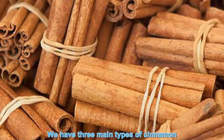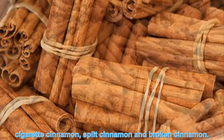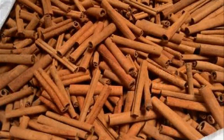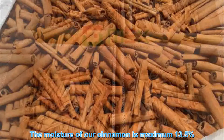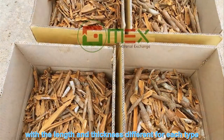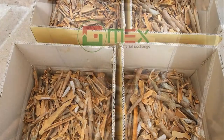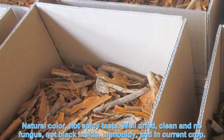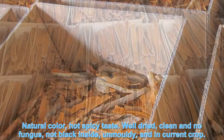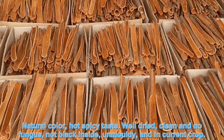We have three main types of cinnamon: cigarette cinnamon, sleek cinnamon, and broken cinnamon. The moisture of our cinnamon is maximum 30.5%, with the length and thickness different from each type. It has natural color, hot spicy taste, is well dried, clean, with no fungus, not black inside, not moldy, and no curling or cracking.